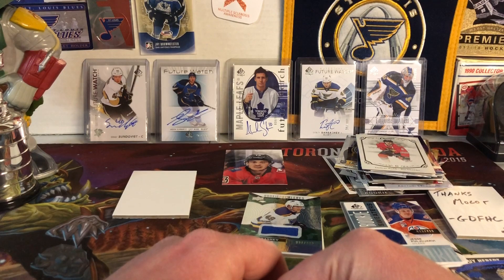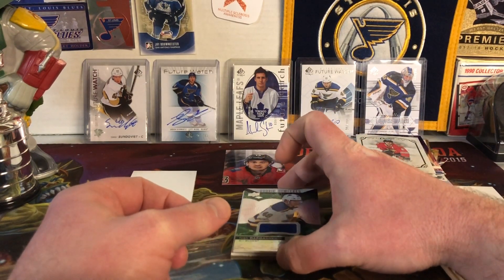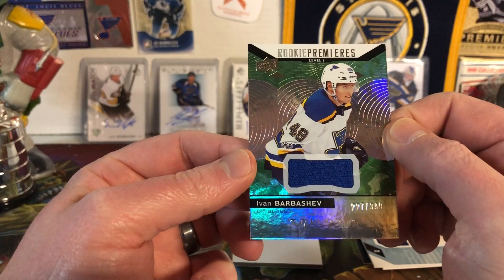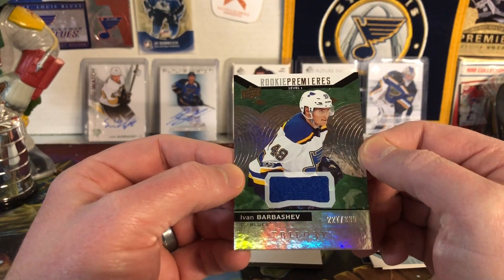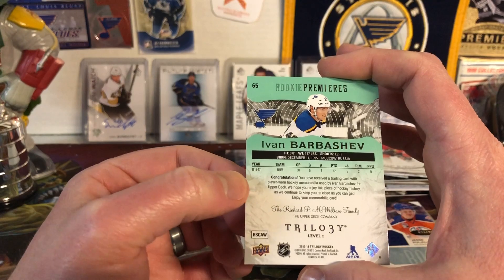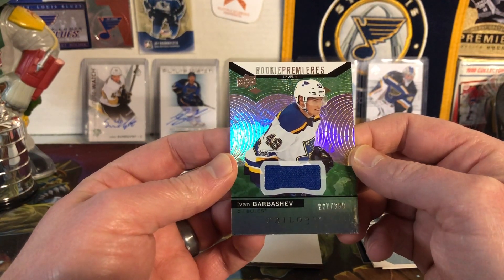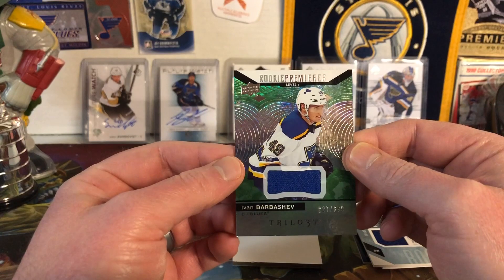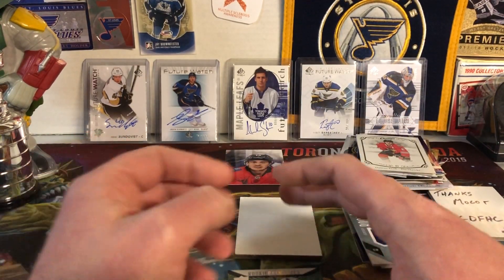Oh, you've got to be kidding me — the best for last. Great Day for Hockey Cards has completely outdone himself. Are you kidding me? A Rookie Premieres Ivan Barbashev Trilogy jersey, 227 of 399 — Trilogy level one. I don't know what to say other than thank you, thank you, thank you. This is amazing. I have never seen this card before, I didn't know it existed, and now I have one. Incredibly thankful.